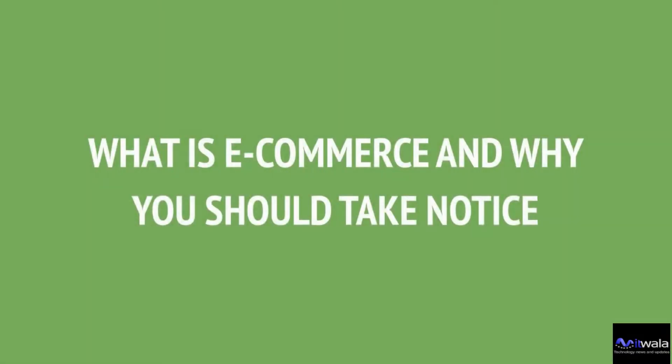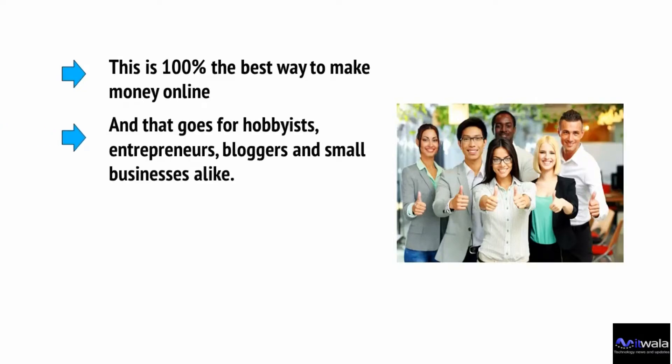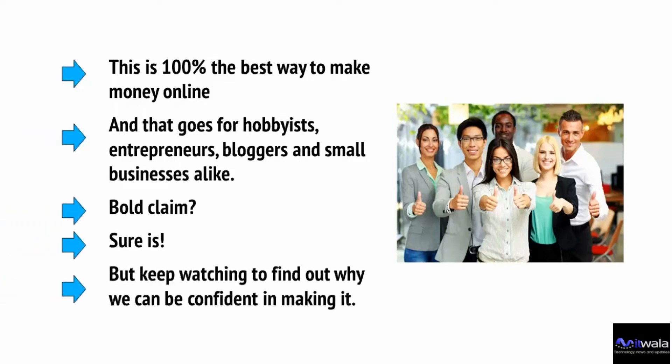If you're looking to make money online, or even if you just want to increase the profits of your existing business, creating an e-commerce store is an excellent strategy. This is 100% the best way to make money online, and that goes for hobbyists, entrepreneurs, bloggers, and small businesses alike. Bold claim? Sure is. But keep watching to find out why we can be confident in making it.